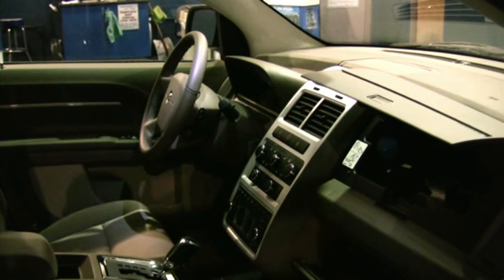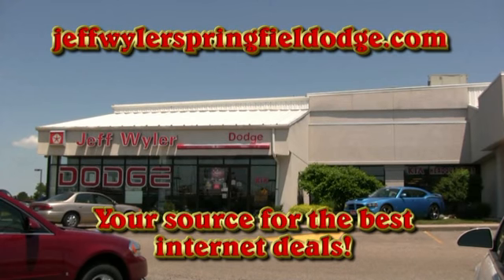That is the 2009 Dodge Journey. We'll be right back.